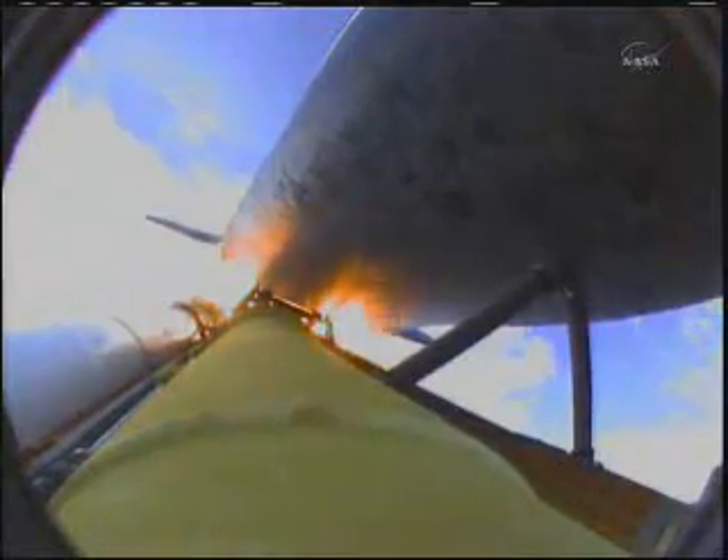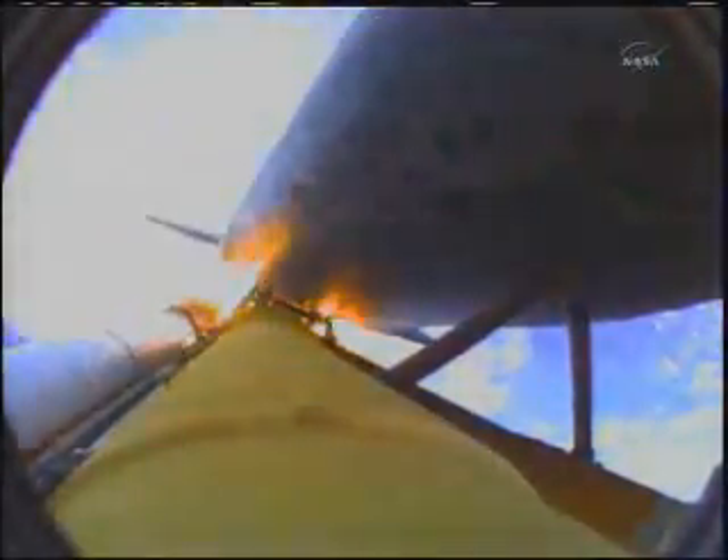One minute, 50 seconds into the flight, we're standing by for separation of the twin solid rocket boosters. Discovery now traveling 2,695 miles an hour, its altitude 24 miles, downrange from the Kennedy Space Center 29 miles. Booster separation confirmed.